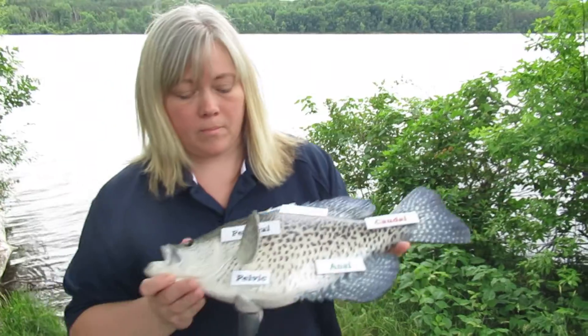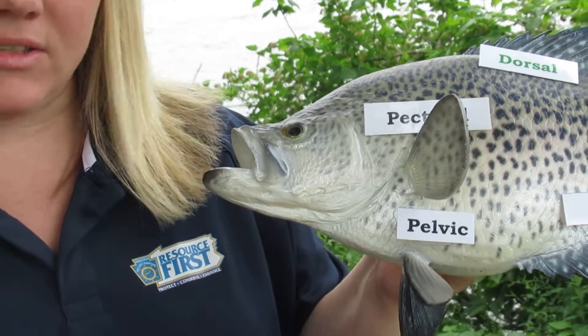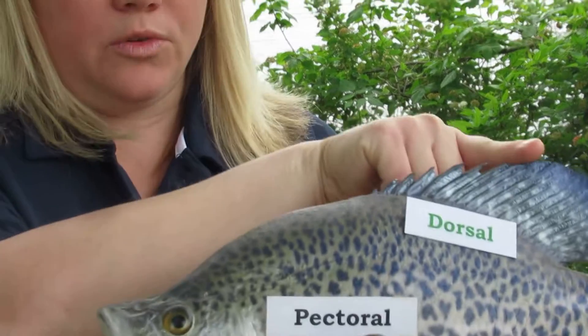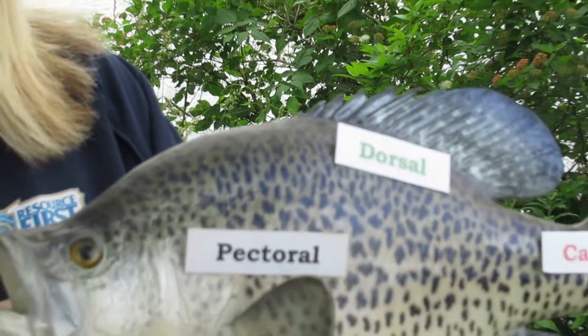Another adaptation that fish have to live in a watery world is that they all have fins, and each type of fin serves a different purpose. Let's take a look at them. The pair of fins on the side of their head are called the pectoral fins, and they also have a pair of fins on their belly below called the pelvic fins. Both the pectoral and the pelvic fins are used to help the fish steer, stop, and hover in place. Next, you have the dorsal fin on the back, and this fin helps keep the fish from rolling over. Sometimes that fin can also help protect the fish because some fish have sharp spines that they can raise up to help protect them from predators.